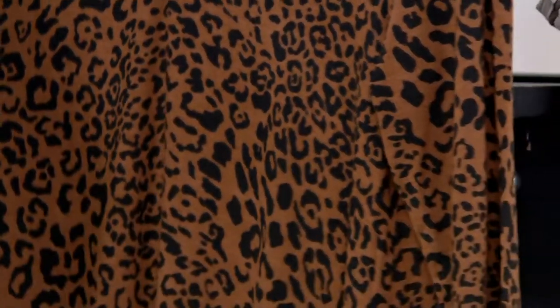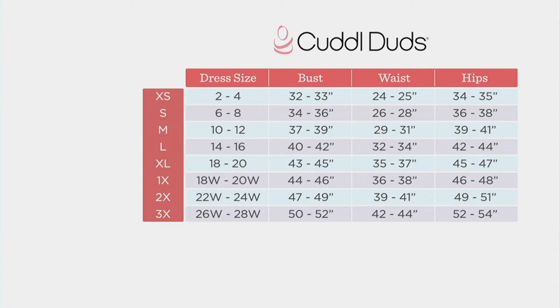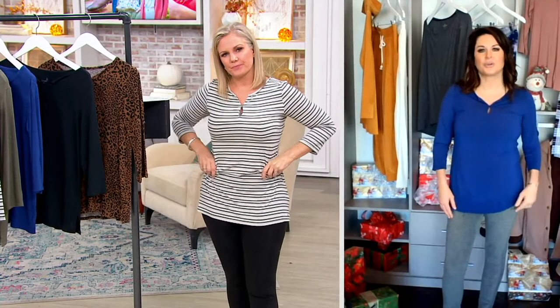Sizes extra small through 3X — that is Cuddle Duds sizing, and this is brand new this month. If you're new to Cuddle Duds, just take a look at your dress size, move your eyes to the left, and that's what you'll choose. If you're between sizes, I would go up. I'm in the small, which is my typical size.